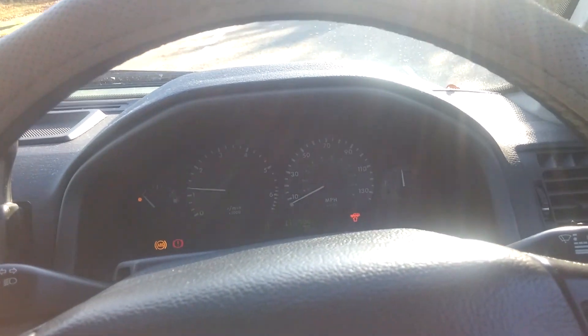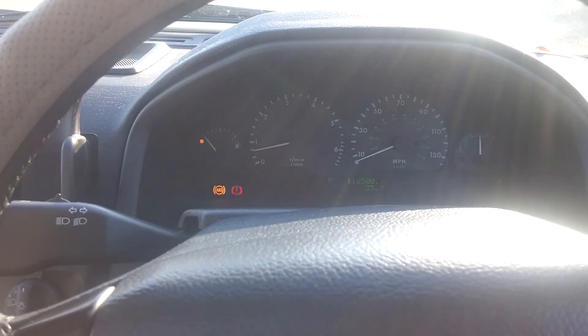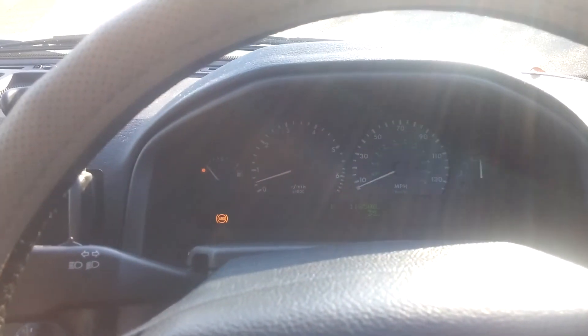That goes to show you that the start inhibitor works! Oh, what a plank - that was my mistake trying to start her while still in drive.